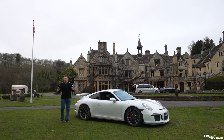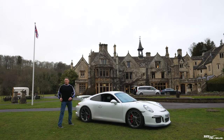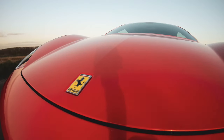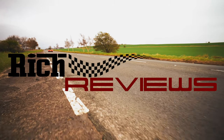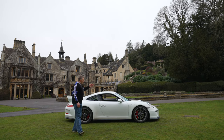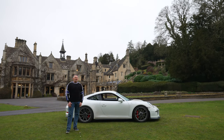Hi everyone, welcome back to Rich Reviews and welcome to the Castle Coombe Manor House in Castle Coombe. Today we're going to be reviewing this beautiful white 991.1 Porsche 911 GT3. First I'm going to take you through some back history of the Porsche 911 GT3, then a walk around of the specific options on this car, then we're going to get it out on the road and see how it drives.